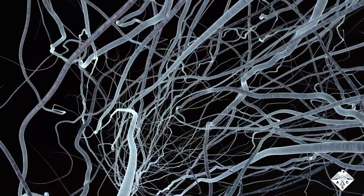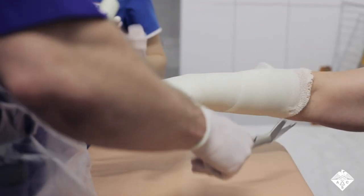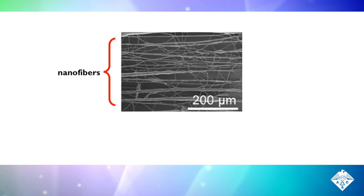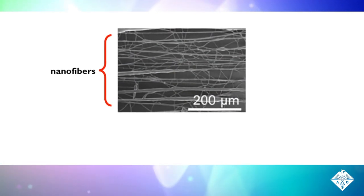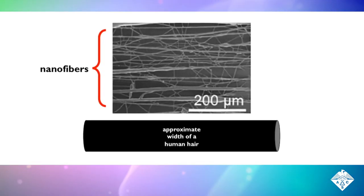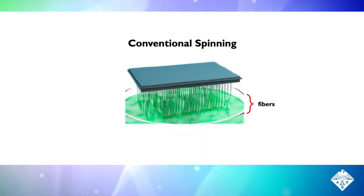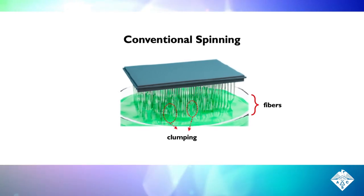Nanofibers have become increasingly attractive for a variety of applications, including wound dressings and flexible electronics. But manufacturing the fibers isn't always easy, especially because they are only a few nanometers thick. That means a few thousand of them, all lined up, would be as wide as a human hair. Most conventional nanofiber spinning methods are complicated or slow, or they produce clumpy fibers.